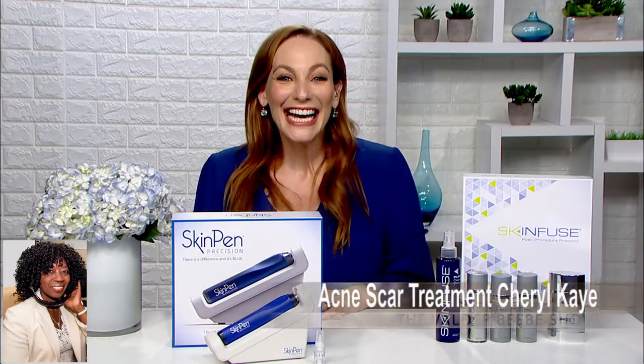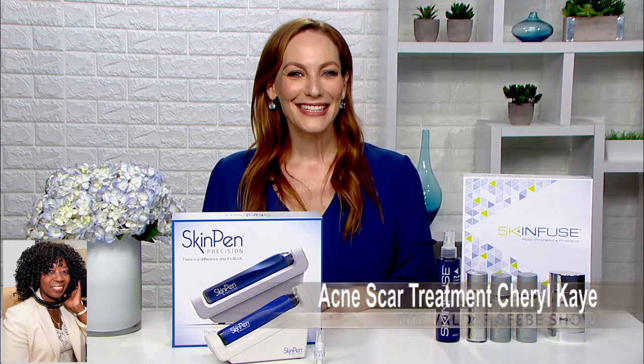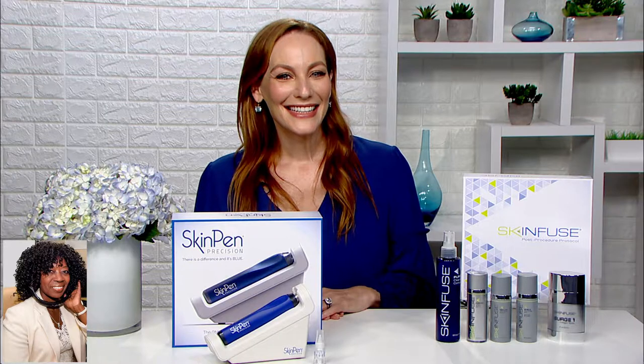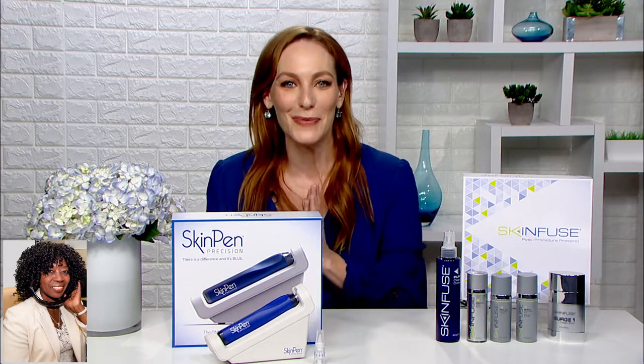Hi, I am Valder Beebe. I am the host and the visionary of That Celebrity Interview. I'm excited to talk with you today as I talk to the audience across America on FM platform. They told me you've got a great procedure you want us to know about. I do. I am so excited to talk to you about it.